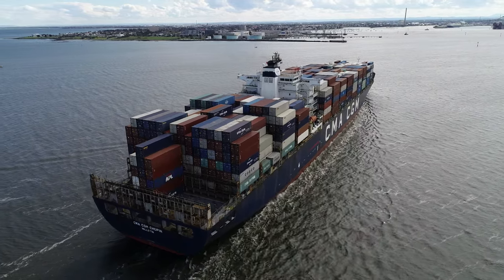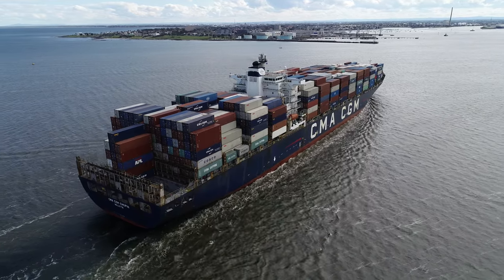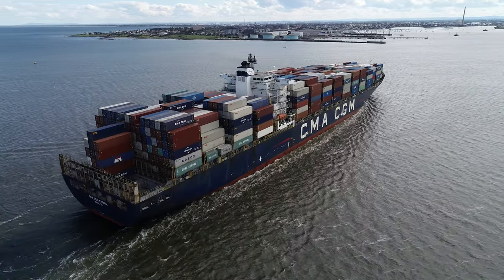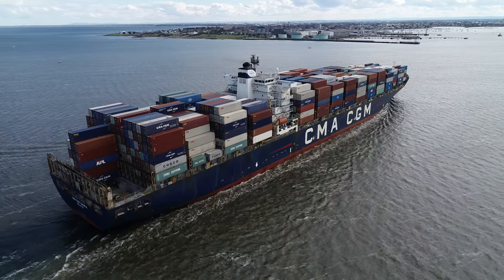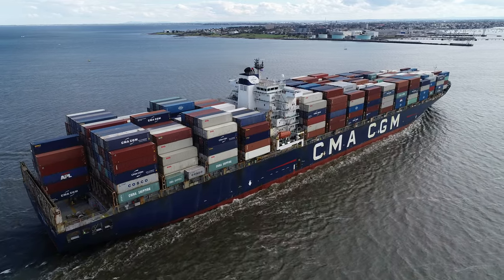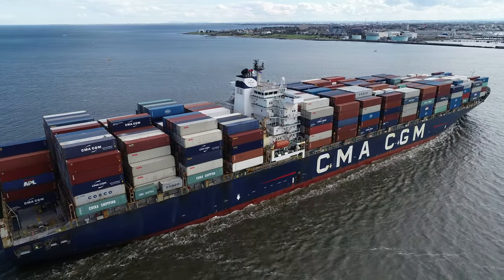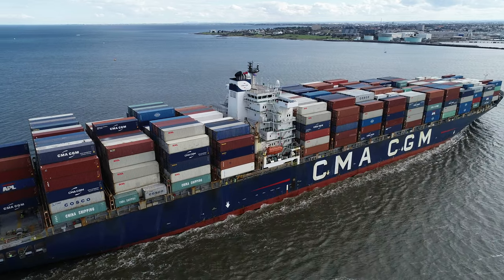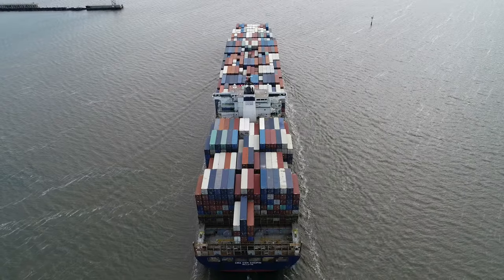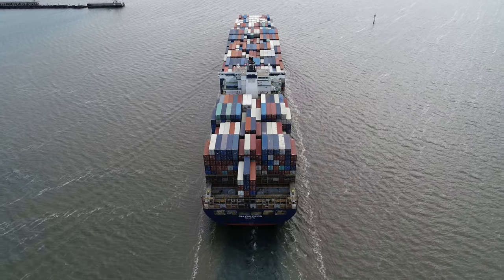We're coming around to the sun-drenched starboard side — a wonderful opportunity to view this almost fully loaded vessel as it cruises into our port of Melbourne on this eve of spring. And finally, look at that — isn't that brilliant! I just love it. And finally, a top-down shot — look at those colours!